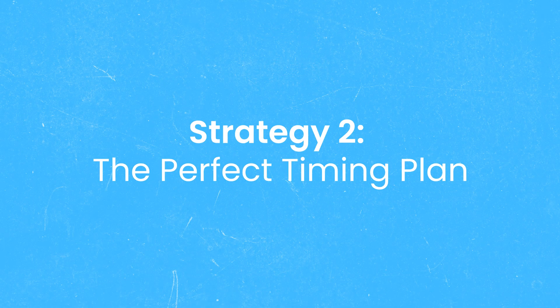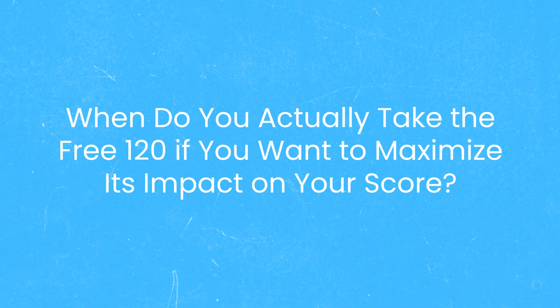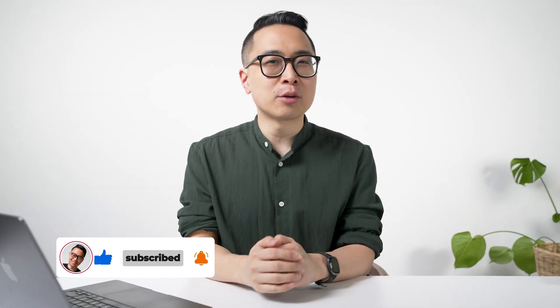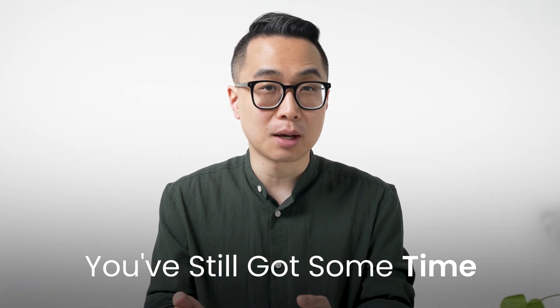This leads us to strategy number two: the perfect timing plan. When do you actually take the Free 120 to maximize its impact on your score? The sweet spot is one to two weeks before your exam. Taking the Free 120 one to two weeks out keeps it close enough to practice doing novel questions, but far enough that if you need to make any adjustments, you've still got some time.